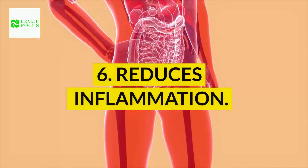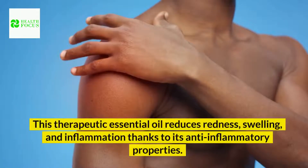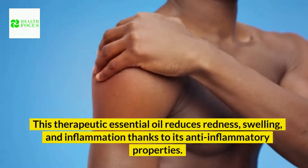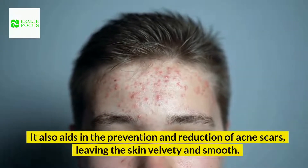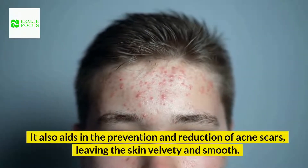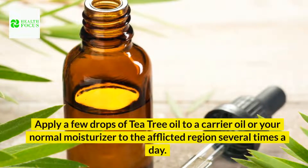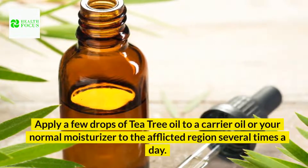6. Reduces inflammation. This therapeutic essential oil reduces redness, swelling, and inflammation thanks to its anti-inflammatory properties. It also aids in the prevention and reduction of acne scars, leaving the skin velvety and smooth. Apply a few drops of tea tree oil to a carrier oil or your normal moisturizer to the afflicted region several times a day.